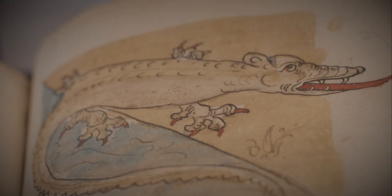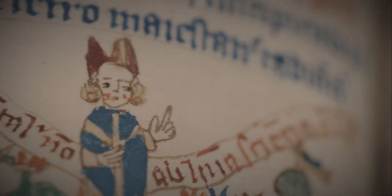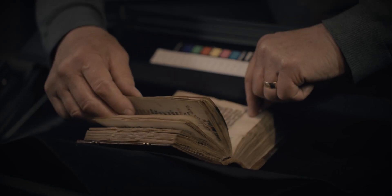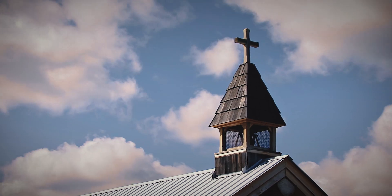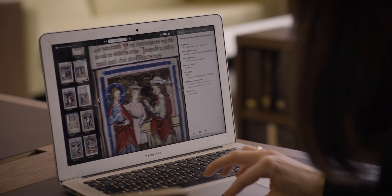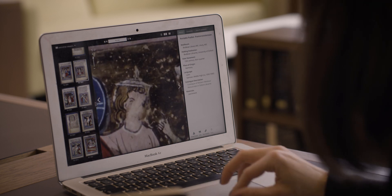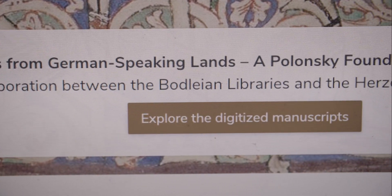Our partner library in Wolfenbüttel is also digitizing manuscripts which are also, in a sense, refugees, because they were taken out of their religious houses at the time of the Protestant Reformation. And so by putting these manuscripts together digitally, you can reconstitute a medieval library on-screen, which are physically dispersed today.